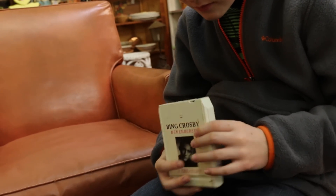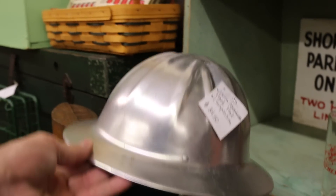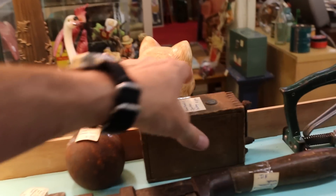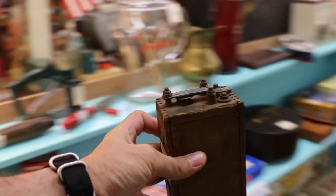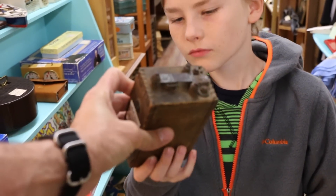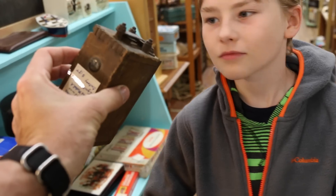That is an eight-track — that's what we used to listen to music on. So Jack, you'll probably never guess. Don't look at it — what do you think this is? Battery. Close — it's a coil for a Model A. I have one of those at home. You have one? At home? No, I have a coil.